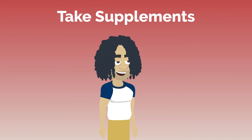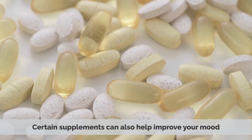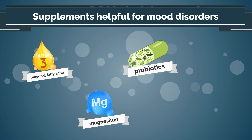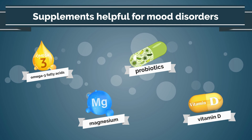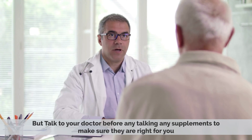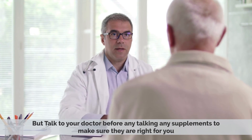7. Take supplements. Certain supplements can also help improve your mood. For example, omega-3 fatty acids, magnesium, probiotics, and vitamin D have all been shown to be helpful for mood disorders. Talk to your doctor before taking any supplements to make sure they are right for you.